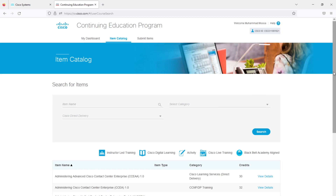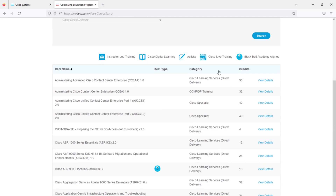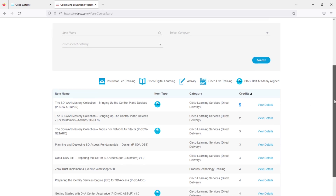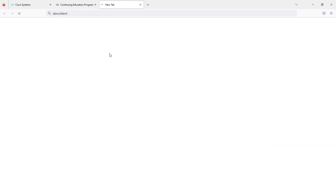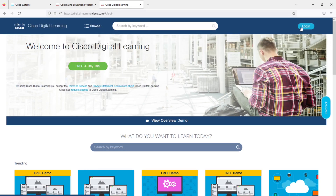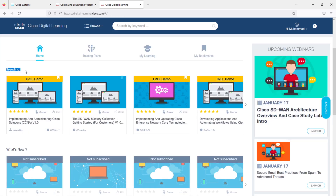Clicking Search lists all courses covered by Cisco Direct Delivery — note these are not all free courses. For example, the SD-WAN Mastery Collection courses are mostly free, and it shows how many credits you will earn. Click 'View Details' — the content provider is Cisco Digital Learning. Click 'View Details' again and it takes you to the Cisco Digital Learning website. Log in with the same Cisco account. You can see all courses provided by Cisco Digital Learning; the SD-WAN Mastery Collections are mostly free.